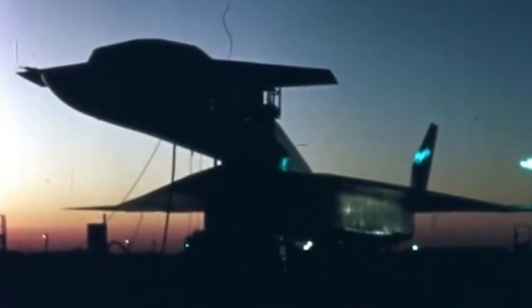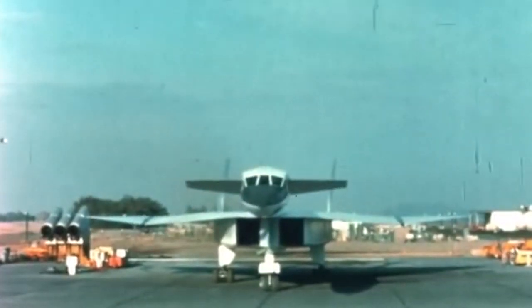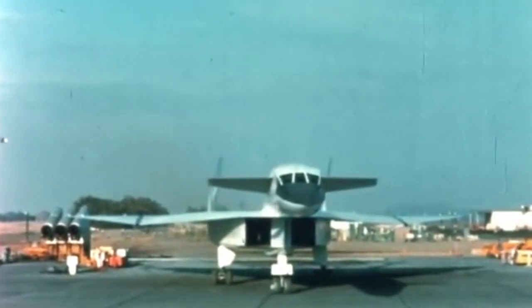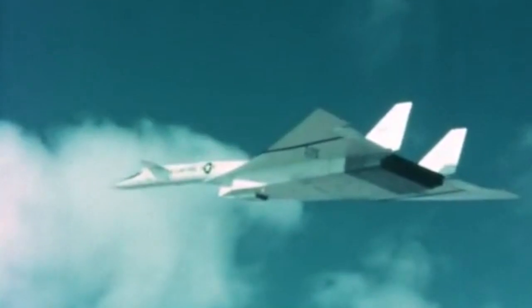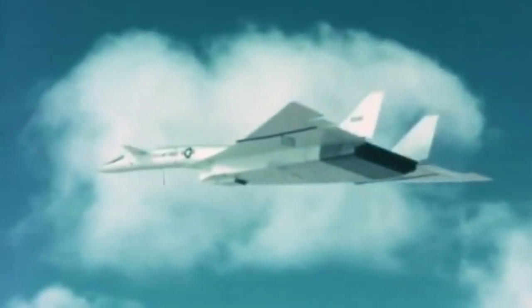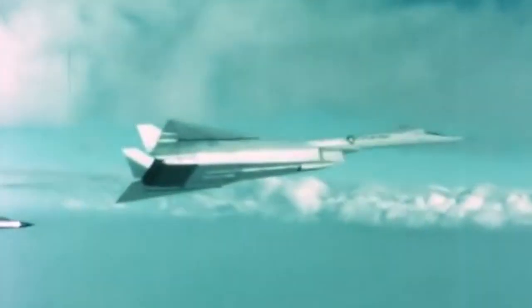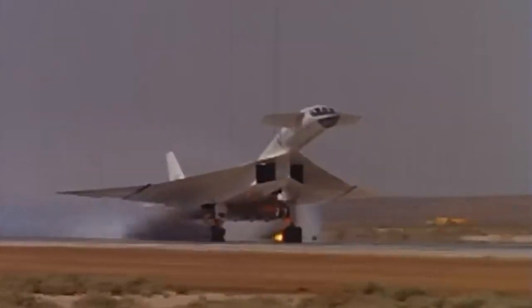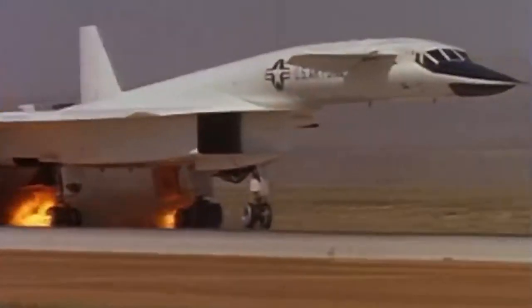In the late 1950s, the North American XB-70 Valkyrie looked like it had been ripped straight out of the pages of a science fiction novel. With a sharp angular design, six afterburning engines, and the latest targeting, navigation, and electronic warfare systems America had to offer, the XB-70 was to become the world's biggest, fastest, and highest-flying bomber in history — right until it wasn't. Let's talk about the XB-70.